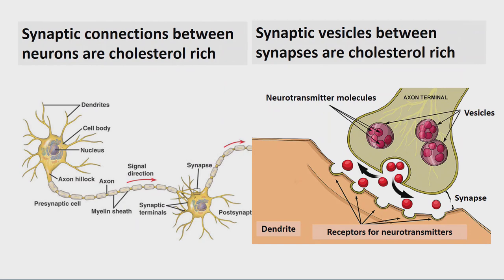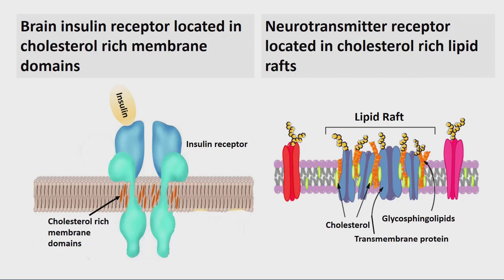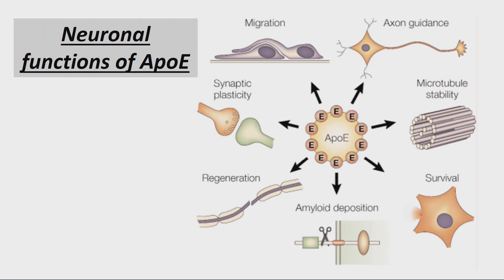Cholesterol is needed in the brain for synaptic connections between brain cells. The neurotransmitters are in synaptic vesicles in cholesterol-rich areas. The insulin receptor is in a cholesterol-rich domain — so insulin receptor function, important for the brain, is aided by cholesterol-rich areas. The neurotransmitter receptors sit in lipid rafts that are cholesterol-rich. ApoE is critically important in supplying cholesterol because it's needed for neuron growth, microtubule stability, and clearing amyloid.